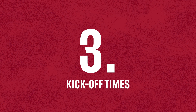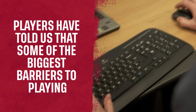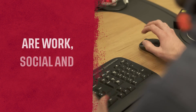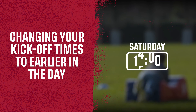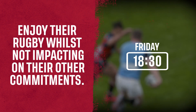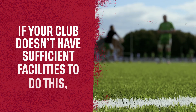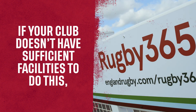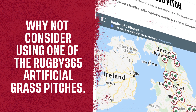Number 3: Kick-off times. Players have told us that some of the biggest barriers to playing are work, social and family commitments. Changing your kick-off times to earlier in the day or a mid-week evening game can give players a chance to enjoy their rugby whilst not impacting on other commitments. If your club doesn't have sufficient facilities to do this, why not consider using one of the Rugby 365 artificial grass pitches?